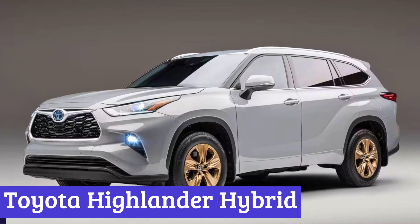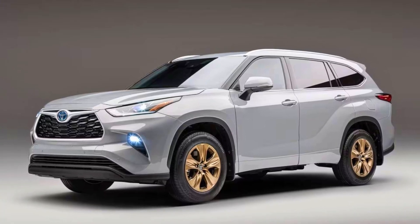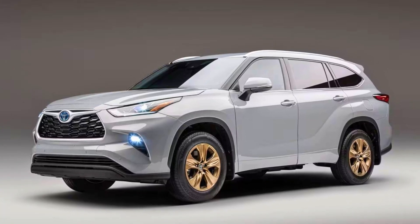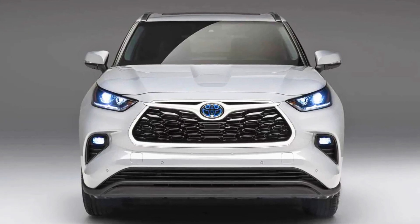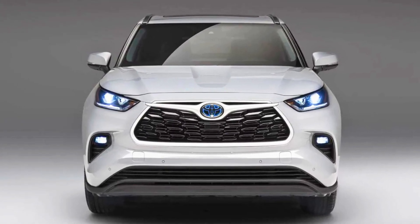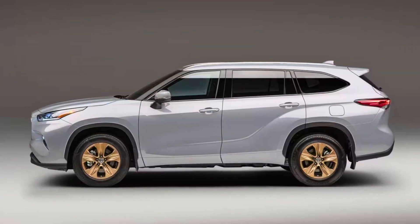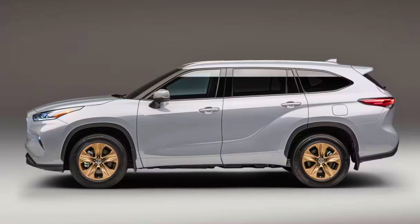Number 7: Toyota Highlander Hybrid. The Toyota Highlander Hybrid is a mid-size SUV that offers a hybrid powertrain for improved fuel efficiency. It has a sculpted shape and contoured lines that display the perfect balance between power and refinement. The Highlander Hybrid offers multiple selectable driving modes that let you choose how it performs.